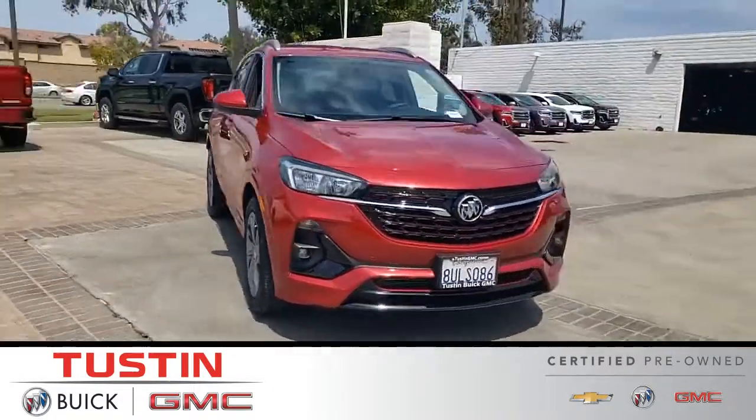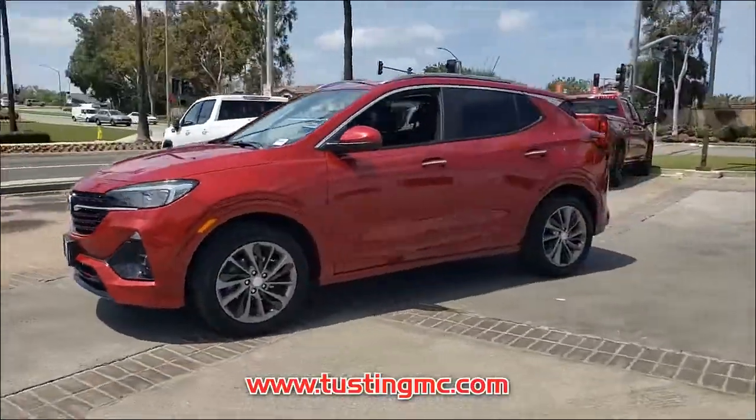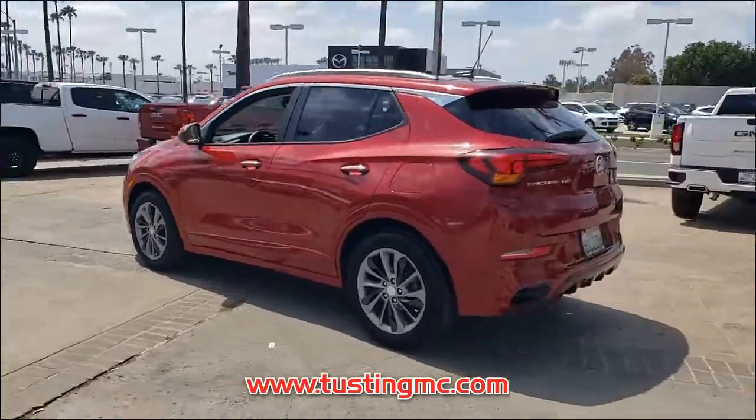Introducing this pre-owned 2021 Buick Encore GX with a chilly red metallic exterior. Its superior build and design make it stand out from the competition. This offer is sure to impress.